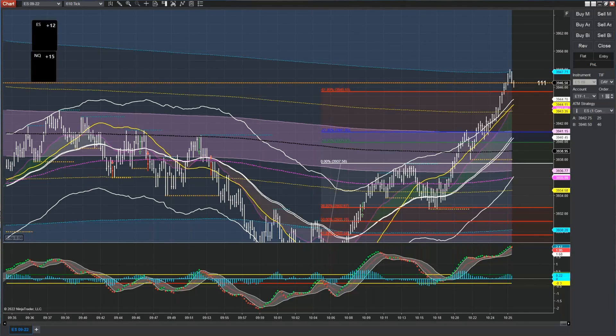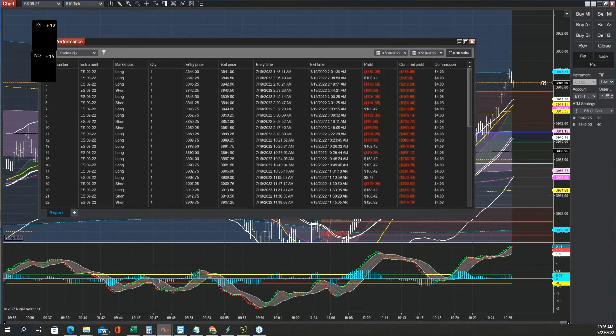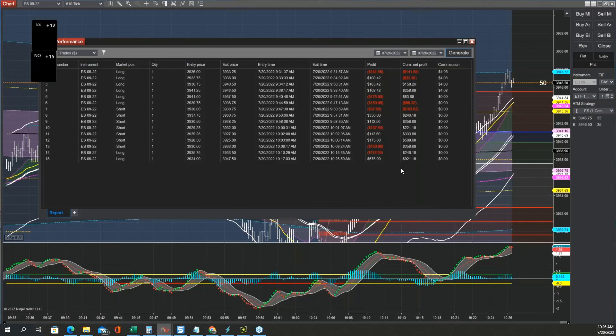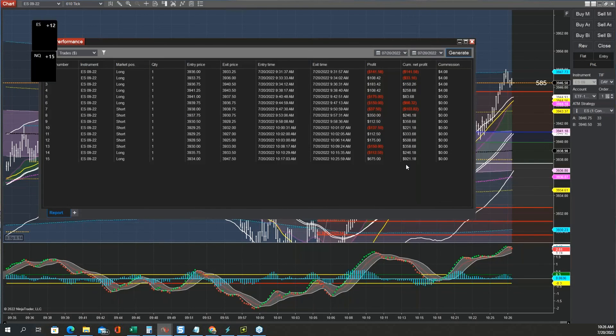I'm pretty much done. Every time I say I'm going to do the trade performance, I always get a good setup, but now definitely I'm done — I don't want to trade anymore, I don't want to give anything back. So here's my trade for today: I made $921.18 for the day.